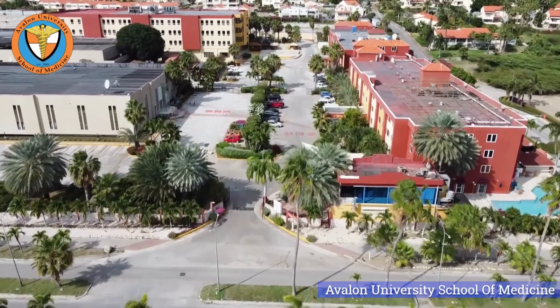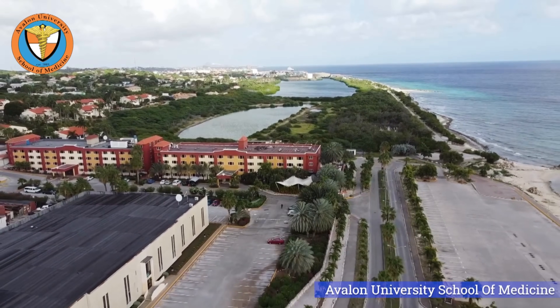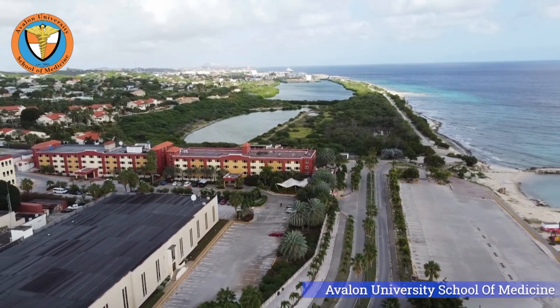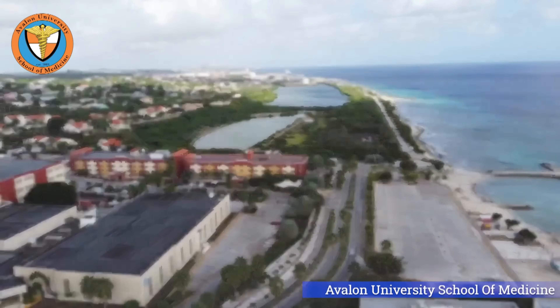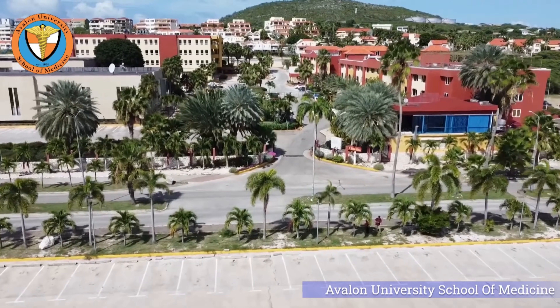Welcome to Avalon University, where future medical professionals are nurtured. Join us with three exceptional medical students as they explore our cutting-edge labs and the revolutionary Anatomized table.